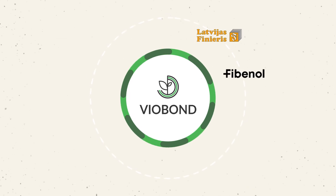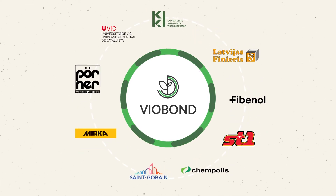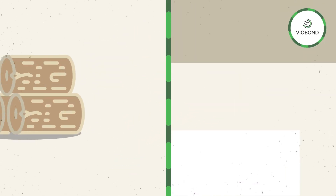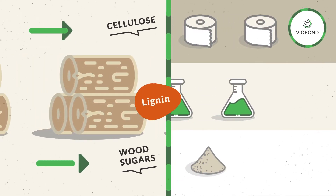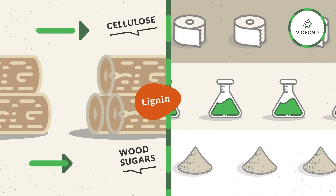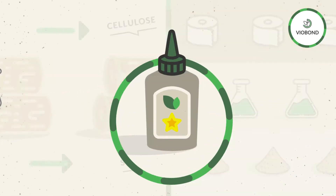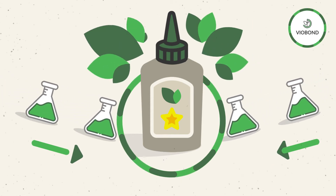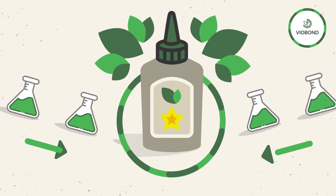But change and innovation happen when great minds come together. To solve this problem, nine partners from five European Union member states have joined efforts in the VeoBond project. Over time, science and technologies have developed sufficiently to allow us to divide wood into its components by high efficiency biorefining — none of them need to be burned. The project's main aim is to use lignin as nature intended: as a natural, green, and superior adhesive solution.